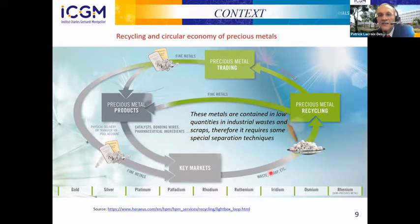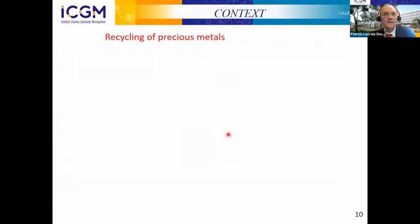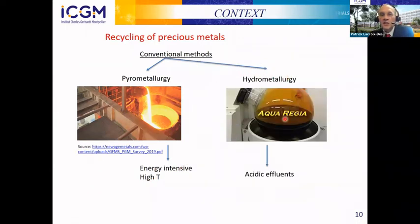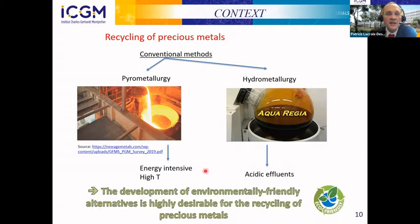The difficulty is that wastes and scraps in the industry contain only low quantities of these metals, and therefore require special separation techniques. The main techniques are pyrometallurgy, which is very energy intensive — requiring temperatures above 1,000 degrees — and hydrometallurgy, which uses acidic aqueous mixtures and generates large amounts of acidic effluents. There is a real need for environmentally friendly alternatives to develop new methods for recycling precious metals.